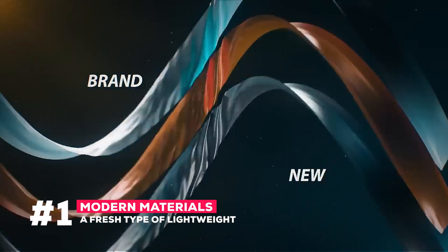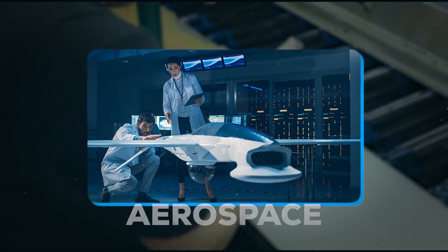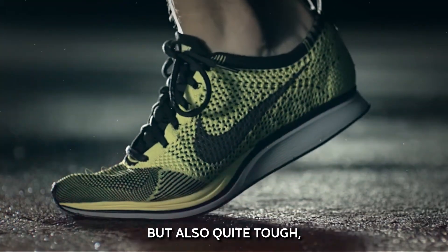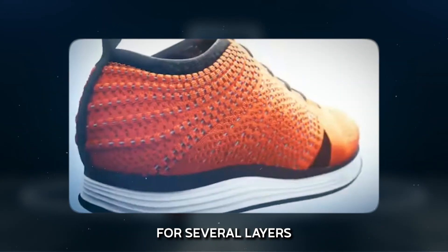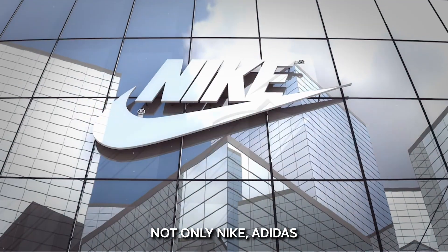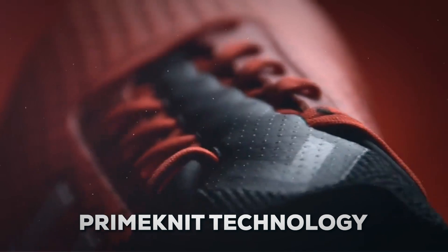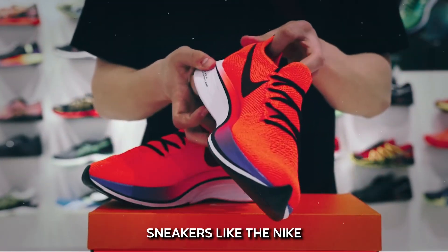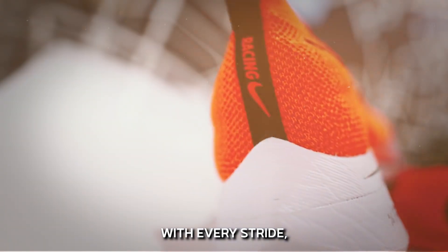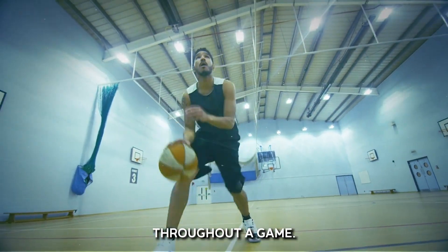Number 1: Modern Materials — A Fresh Type of Lightweight. Some of the best sneakers today are produced from materials originally intended for sectors like aerospace. Consider Nike's Flyknit technology, a fabric that is not only lightweight but also quite tough, lowering the requirement for several layers in the shoe. This gives players a lighter, more responsive shoe with a second-skin feel. Adidas provides that same ultra-breathable, flexible sensation using its Primeknit technology. Sneakers like the Nike Zoom Vaporfly now also feature Pebax Foam, once designed for missiles and aviation, whose high-energy return helps athletes save energy with every stride.